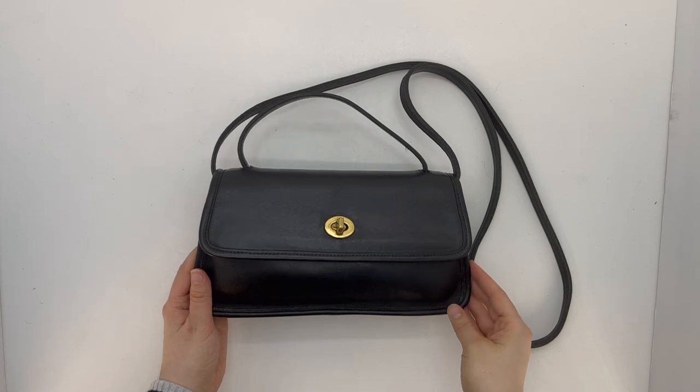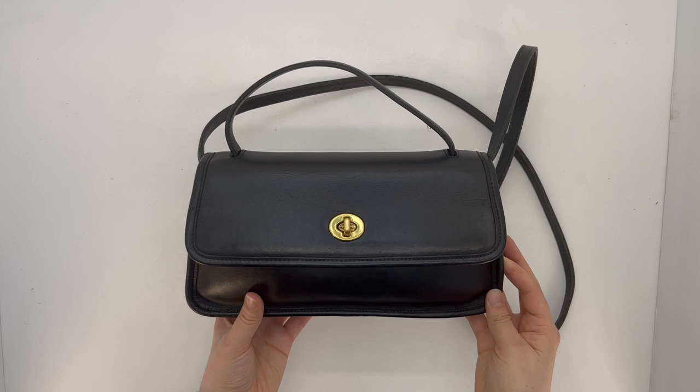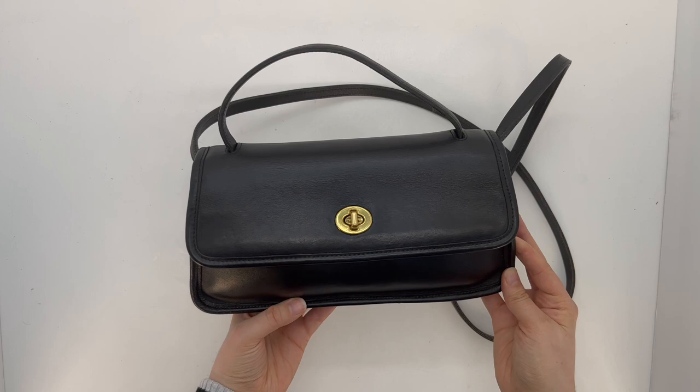Hey guys, welcome back to the channel! I've got another exciting vintage Coach bag to share with you. This is the geometric clutch, style number 9044. This bag was made in 1998 in Costa Rica.